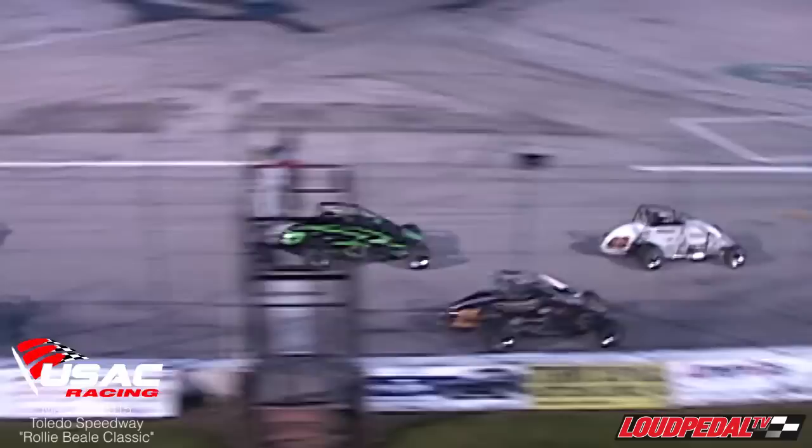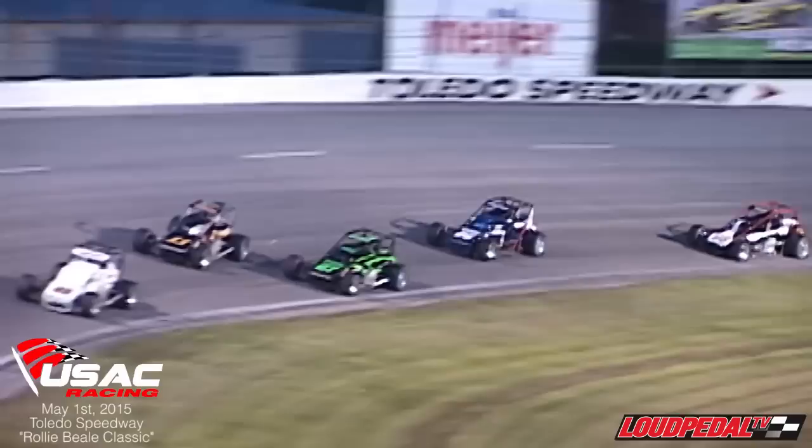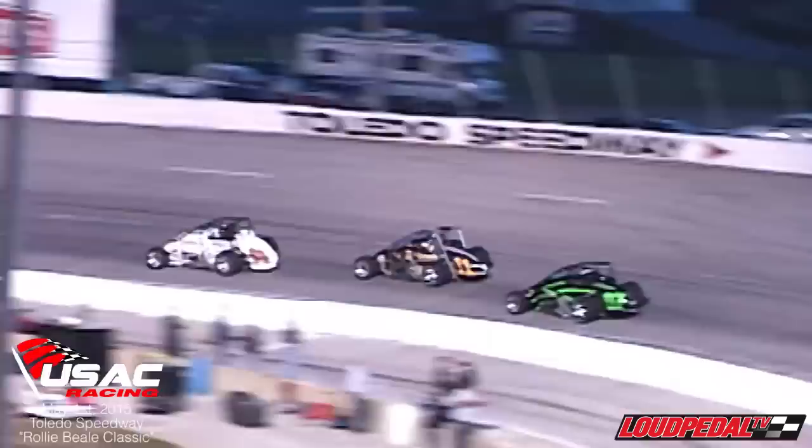Cody and Tanner will bring us to the green off of turn number four. We're racing at the Raleigh Field Classic. Cody Swanson jumps out to the lead through one and two. Jacob Wilson battling with Tanner Swanson through three and four, Wilson on the inside. Cody's going to lead lap one off of turn four, and Tanner grabs the second spot in the line.